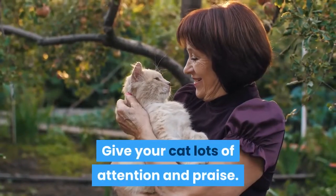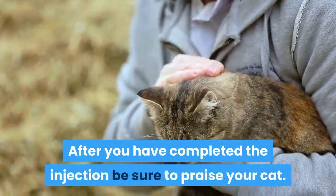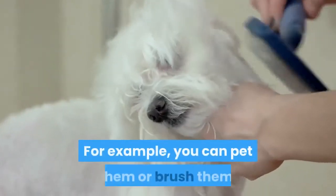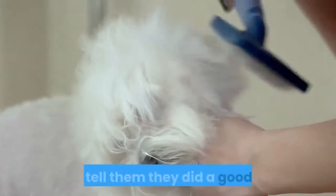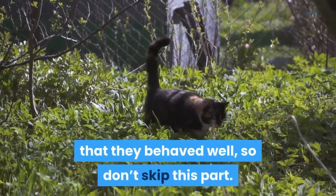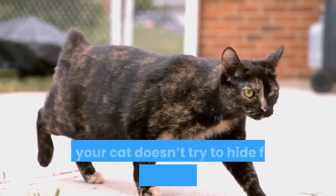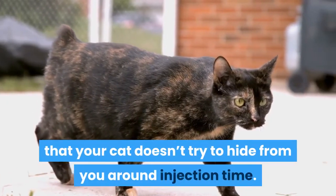Give your cat lots of attention and praise. After you have completed the injection, be sure to praise your cat. For example, you can pet them or brush them, and tell them they did a good job. You want your cat to know that they behaved well, so don't skip this part. Keeping a positive routine will ensure that your cat doesn't try to hide from you around injection time.